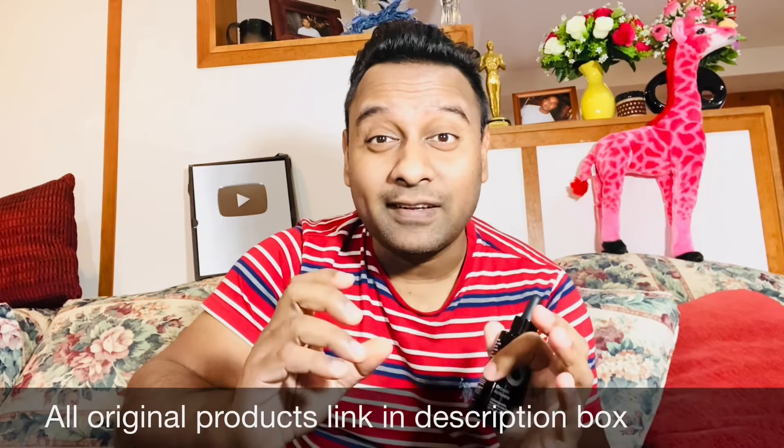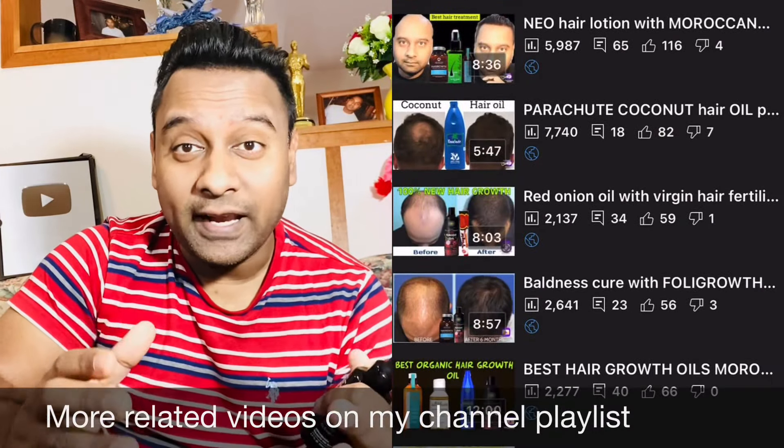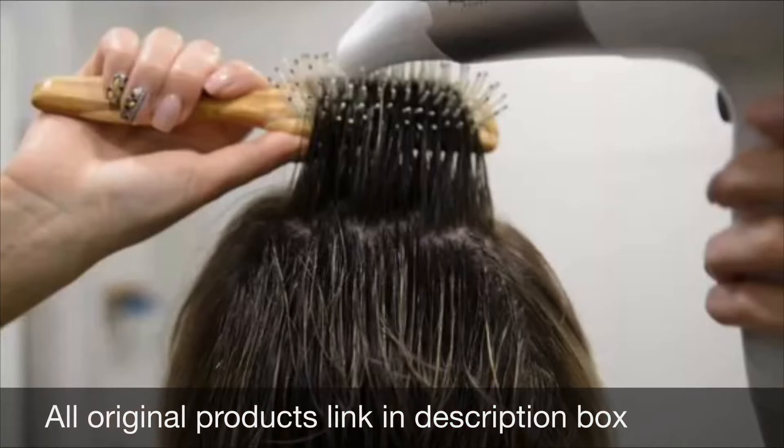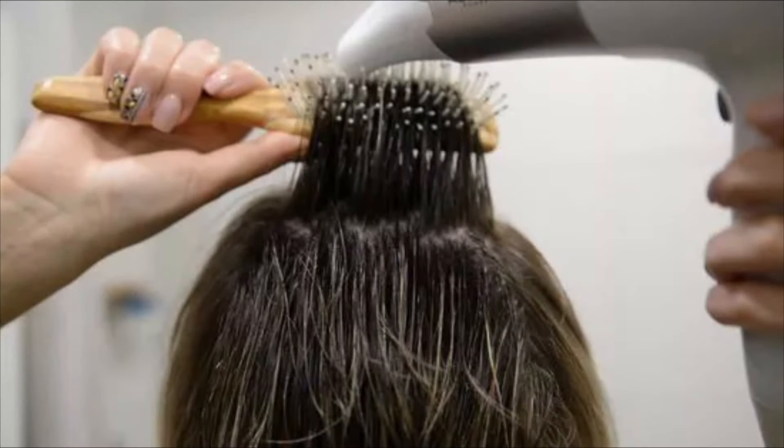Even if your hair situation is not that bad, it would still be better to use organic hair oil at least once a week — using it overnight would be even better. Detailed videos about good organic shampoos and organic hair oils are available on my channel playlist. Also try to use as little heat as possible to dry your hair, as more heat causes more damage. Try to dry your hair naturally.